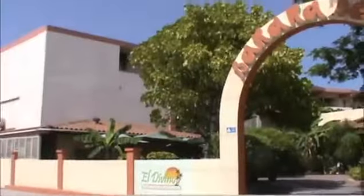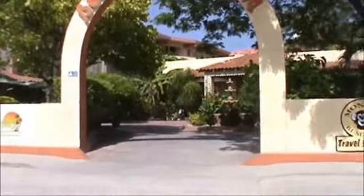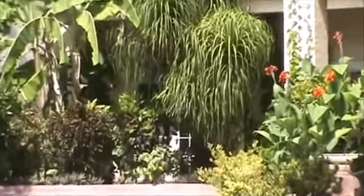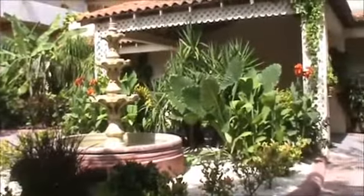Well hello everyone, this is Dennis K down here on the beautiful island of Ambergris Caye, Belize. Today I have something very exciting to show everyone. We have condos at Banana Beach Resort, which is one of the premier resorts here on Ambergris Caye, located about one and a half miles south of San Pedro town.